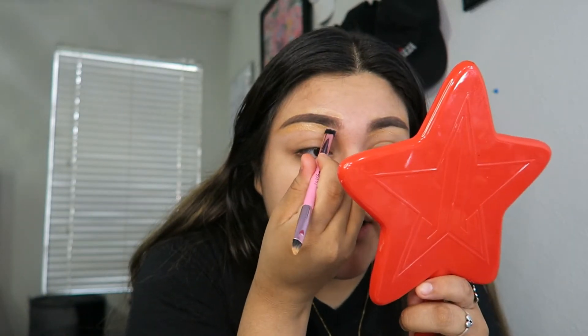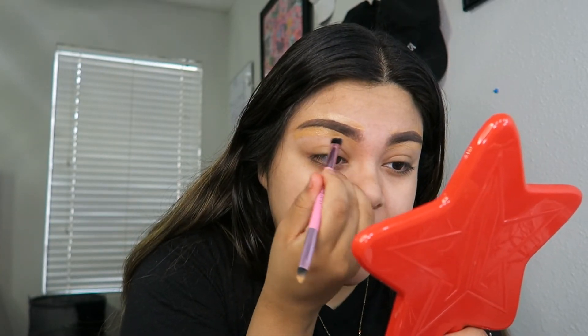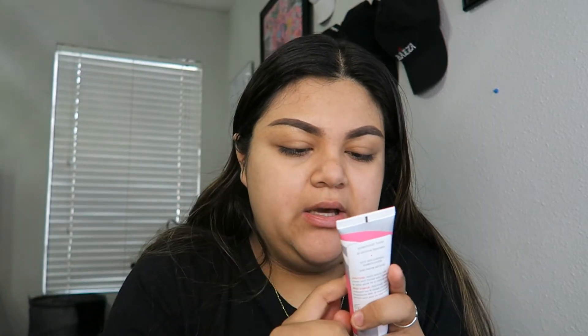I take the fluffy side of my brush, tap, and then start blending. Let's hope this is not too dark — but it's gonna be fine. So far so good. Now we're gonna use the Coconut Skin Smoothie and put that all over the skin. Probably gonna put a little bit more.